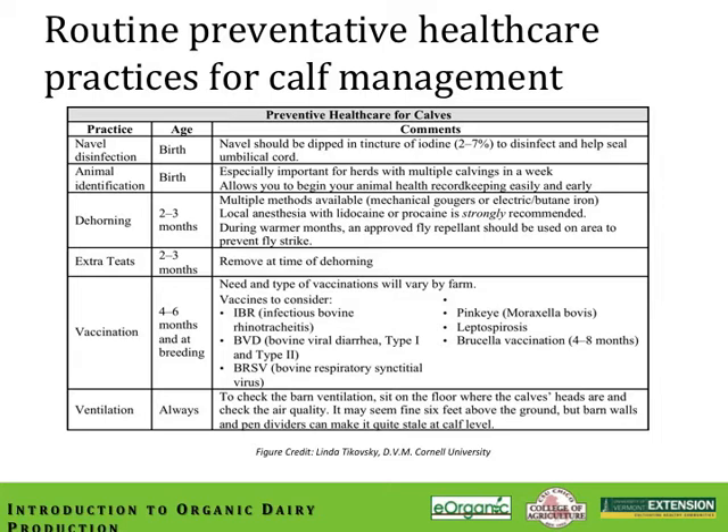Cornell always recommends checking the ventilation in your calf housing system. For those who pasture or group house out on pasture, ventilation is not an issue. But if you have an enclosed calving system with a high incidence of pneumonia, it's an indication that you may have ventilation issues to address.